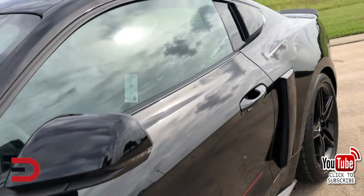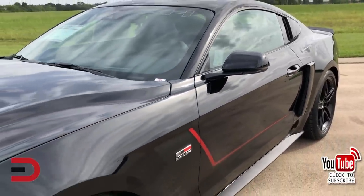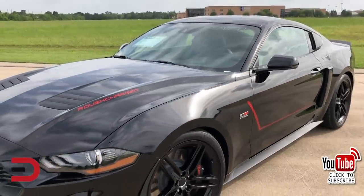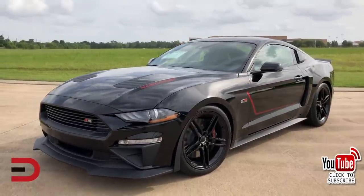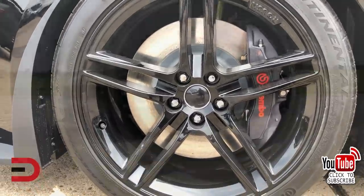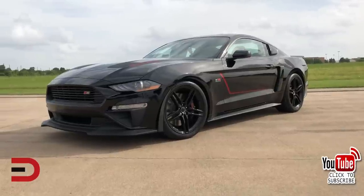The Roush Stage 3 also comes available with a three-way adjustable coilover suspension system, custom-tuned by Jack Roush Jr., to produce supreme corner-carving ability. To match the ultra high-performance engine, the Stage 3 comes equipped with custom Roush-designed 20-inch wheels wrapped in Continental ExtremeContact Sport tires.